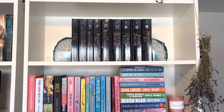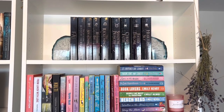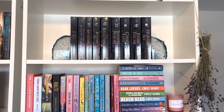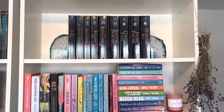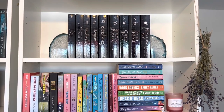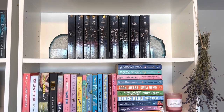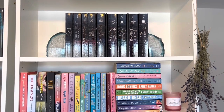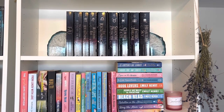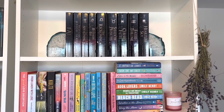Up on the top here, I have my Zodiac Academy books. I've got all of them except the eighth book, which I will be reading eventually. I was absolutely obsessed with that series last year and I still really love it. I know that some characters from the Ruthless Boys of the Zodiac have points of view in the eighth book, so I want to read that series first — there are four more books left. Then I'll get to the eighth one, so I'll be collecting them slowly as I read them. I also have some dried lavender over on the side that I clipped and dried from my lavender plant outside.